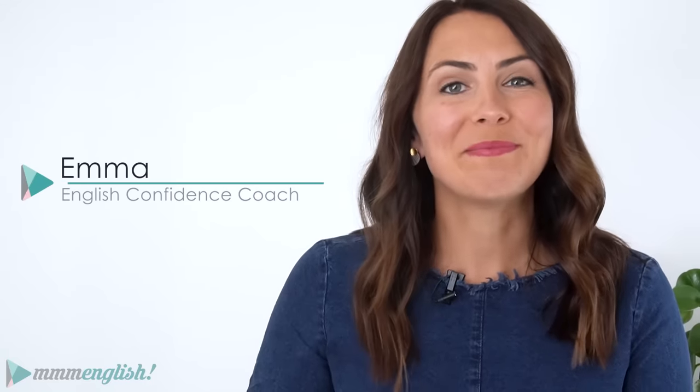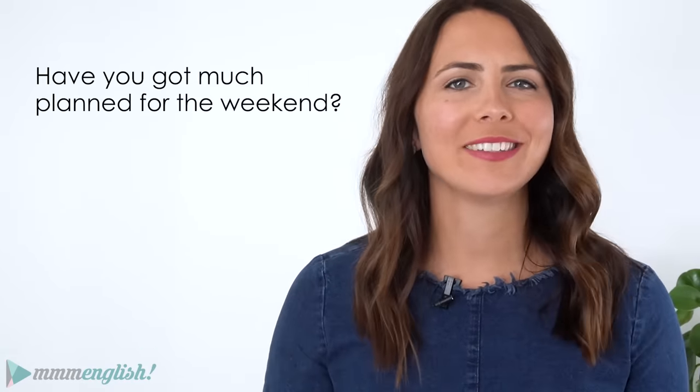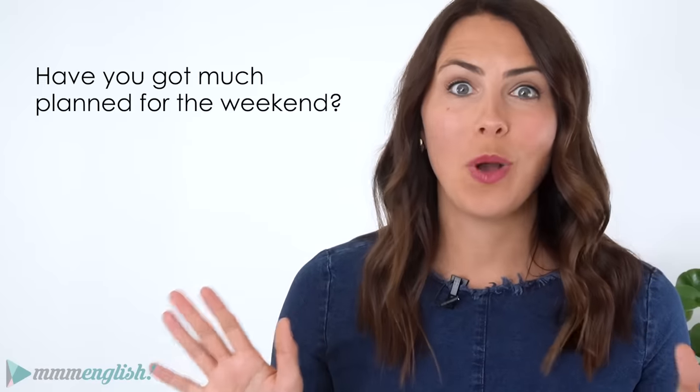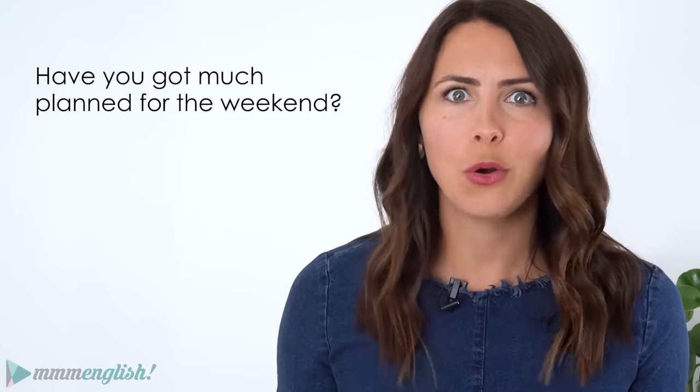Hey, this is Emma from mmmEnglish! It's great to see you again! So tell me, have you got much planned for the weekend? It doesn't matter where you are in the world, this is a really common question that gets asked all the time, right?